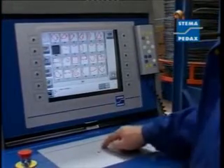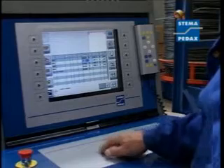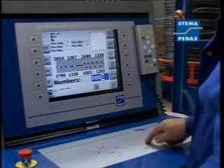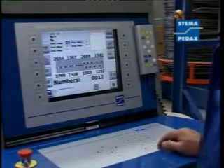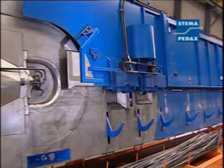Stamer Peddax offer a new, intuitive user-operating surface together with a new Linux program software. This new operating surface is highlighted by its distinct displays and clear symbols. Shapes are rapidly and easily defined, with production being triggered after input of only a minimum of data.